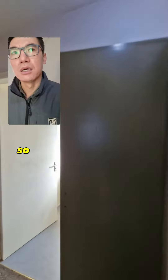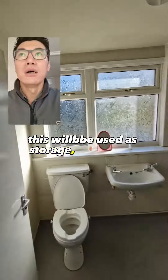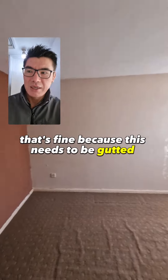Upstairs. So new Worcester boiler. This needs storage. Bathroom - unfortunately it's not a bath, so a new bathroom needs to be put in there. That's fine because this needs to be gutted anyway.